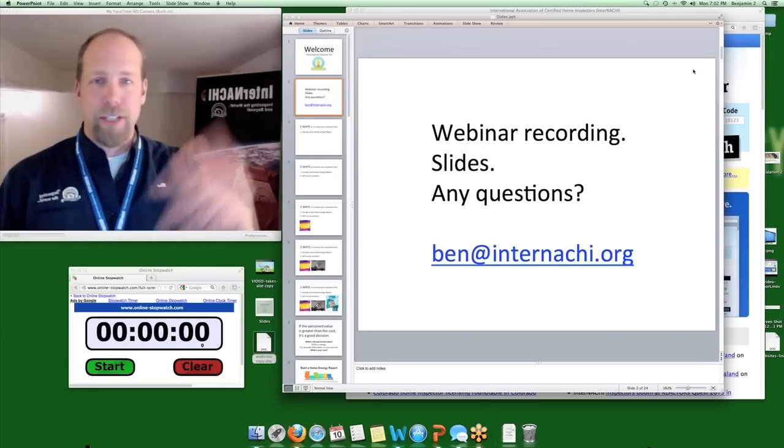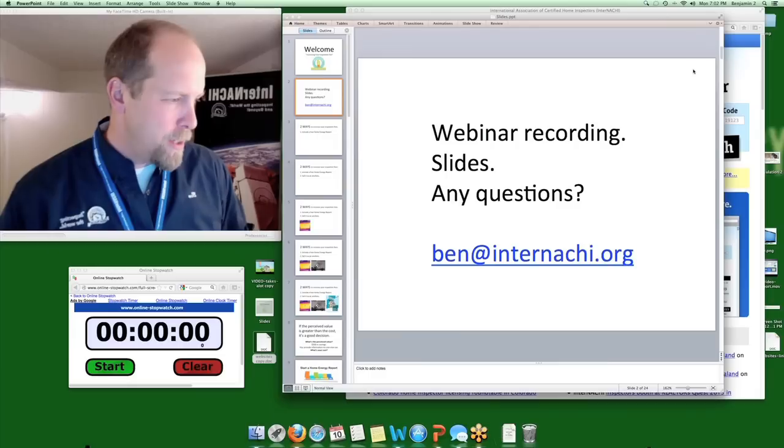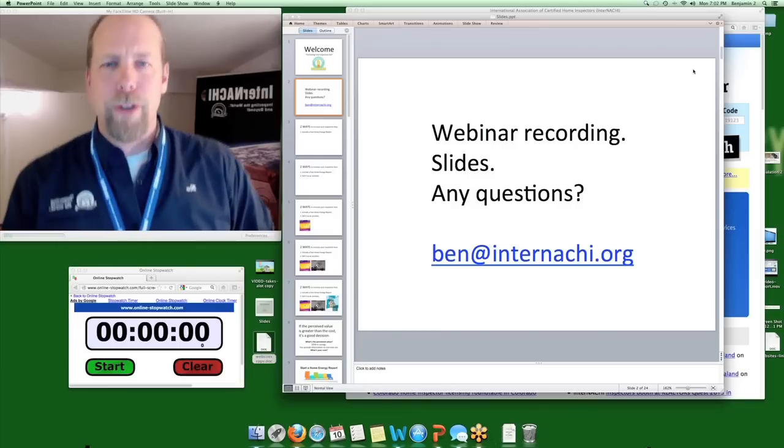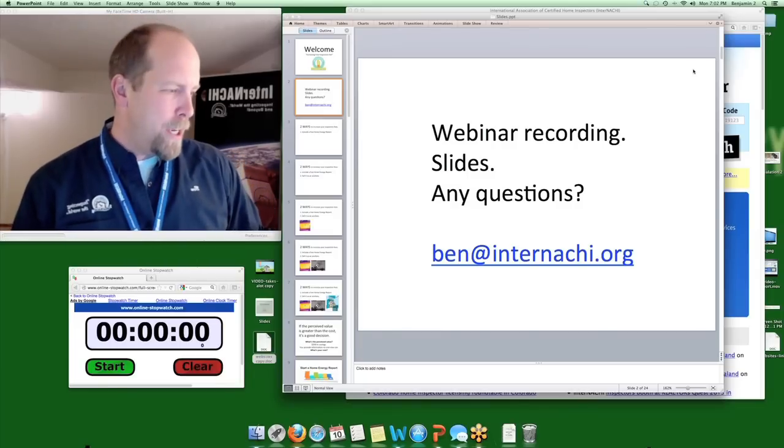If you have any questions later on, like tomorrow, and you think of a great question, or you're in the middle of generating a home energy report for a client and it's not going well, you can always email me.